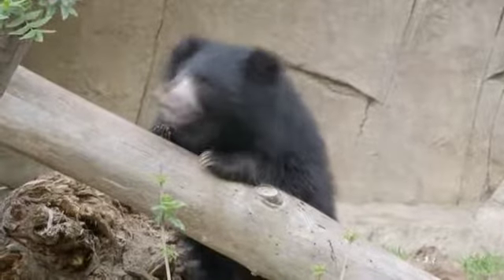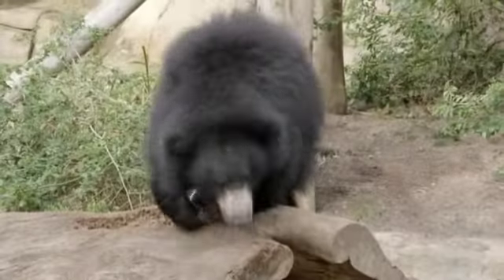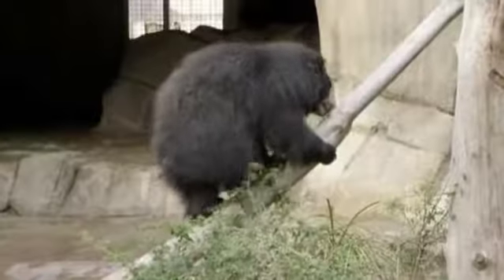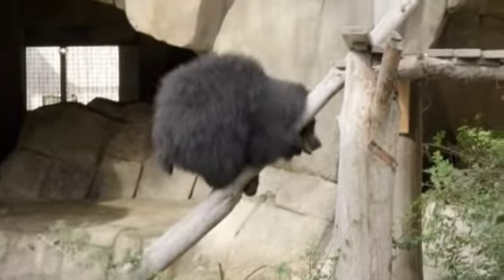Sloth bear is a medium-sized bear from Asia. Typically it's a bear we think of as a bear from India, although they're found in a handful of countries. They're real shaggy and really unique. They have a really unique nose and face, and that's an adaptation primarily for eating insects, that kind of thing.